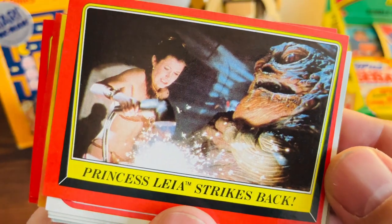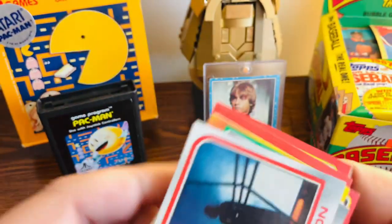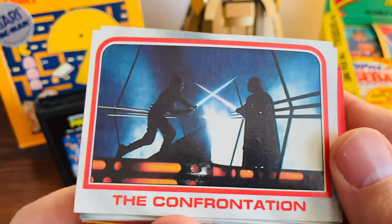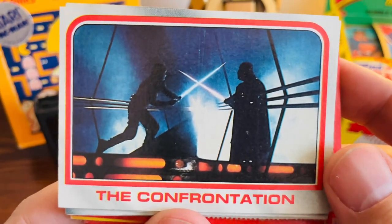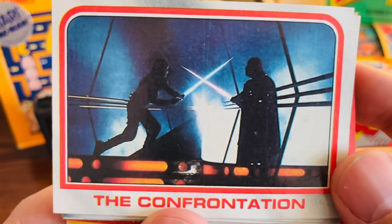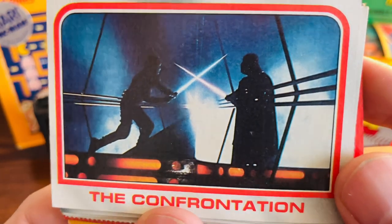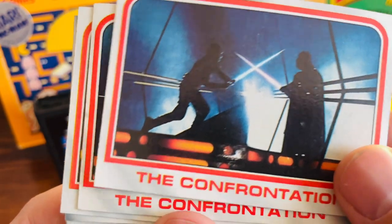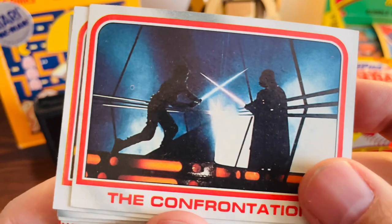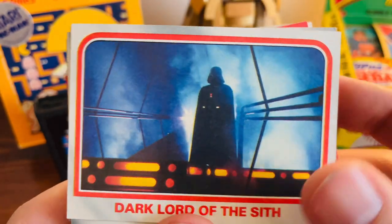We have Leia there with Jabba the Hutt trying to break free. Now these white border cards are from the Empire Strikes Back set. I just can't say enough how some of the shots from the movies on these cards are just incredible. We have Vader and Luke battling — I bought a couple of them just because the overall condition was really good, so I couldn't pass that up.